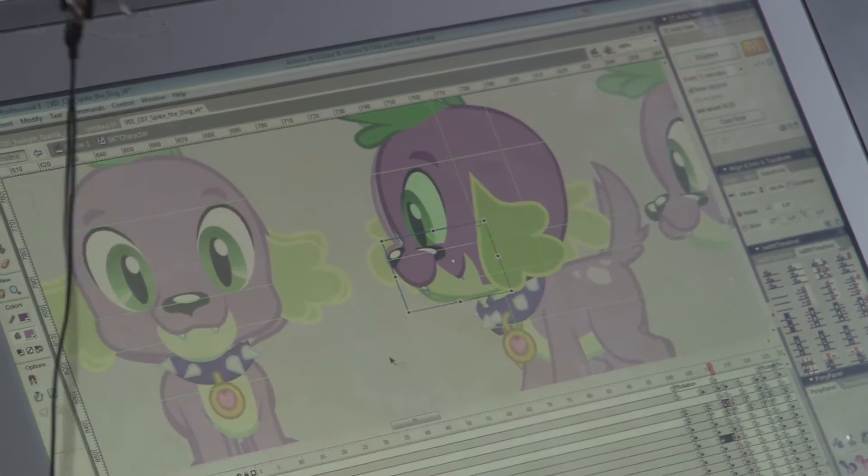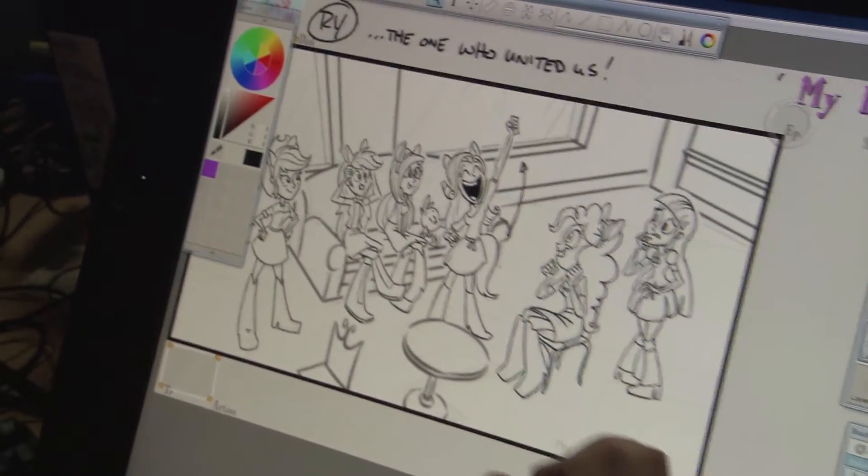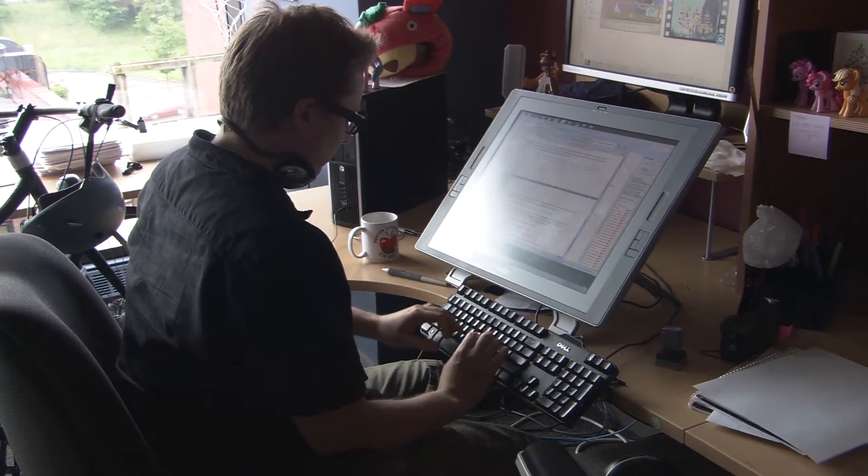When we decided to do this DVD, there was a lot of discussion about the visual style. A lot of animated series, when they do DVD versions of those characters, they explore different styles and do them in different ways. We kind of felt like since we were taking them to such a different place, we wanted something that really kind of still made it feel like home, visually.